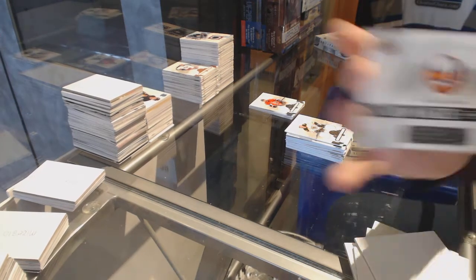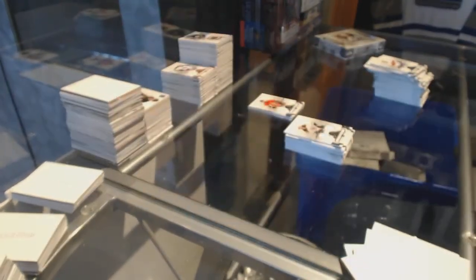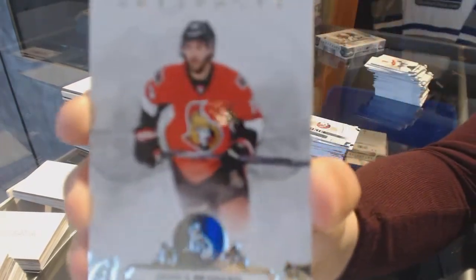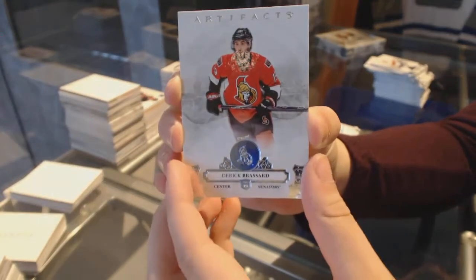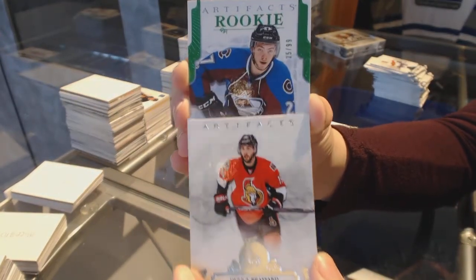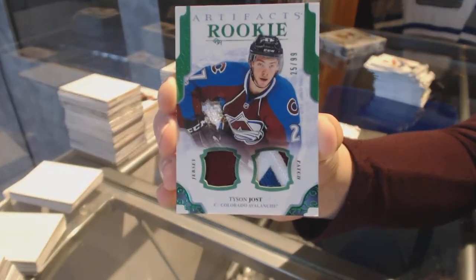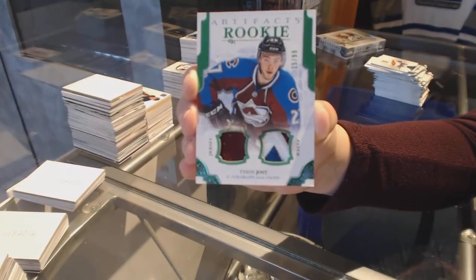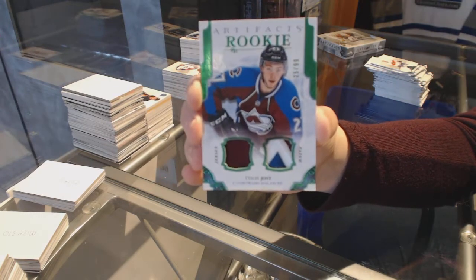And we've got a rookie redemption of the New York Islanders. We've got an Emerald rookie jersey patch number to 99, Colorado Avalanche, Tyson Jost — that's a good one.